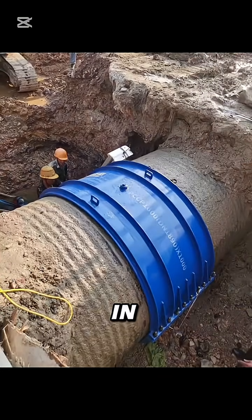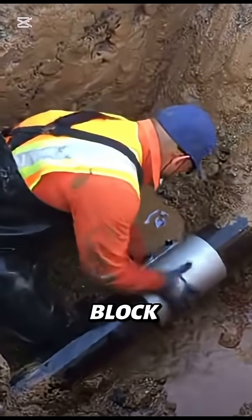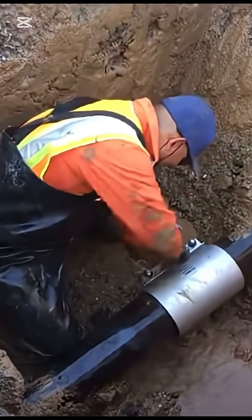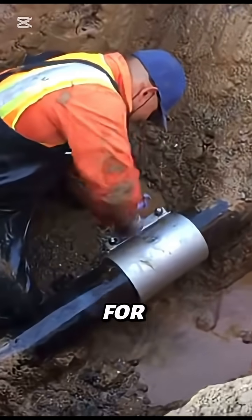Engineers can install it in minutes using hydraulic tools, and rubber seals inside the clamp block out leaks completely. It's so strong, some clamps stay on the pipeline for decades.